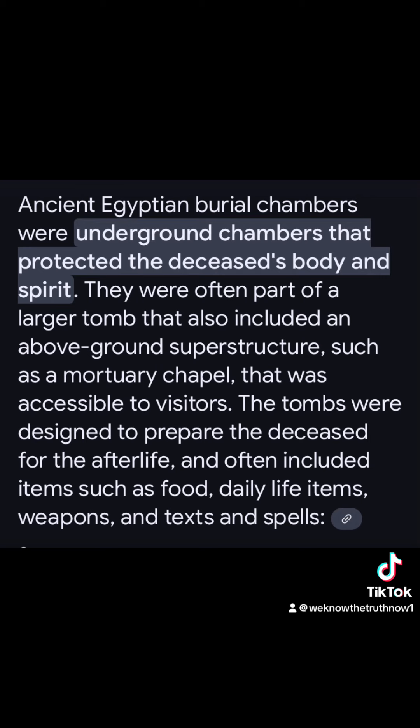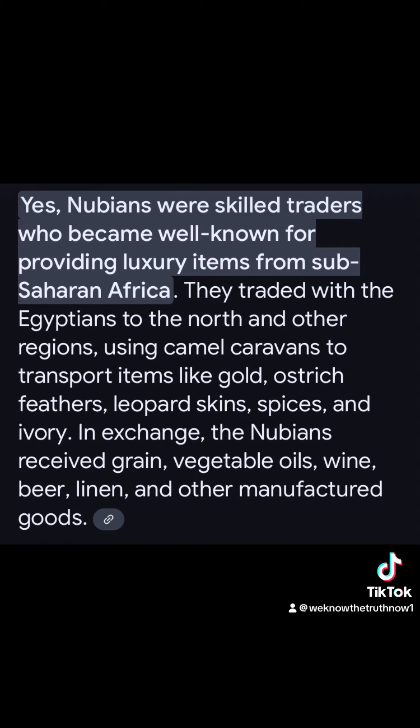They found rooms that were obviously burial chambers. What other culture had burial chambers with their personal items and weapons? For whom? Skilled traders, for one thing. Who else was skilled traders who traded exotic goods on the Nile River?